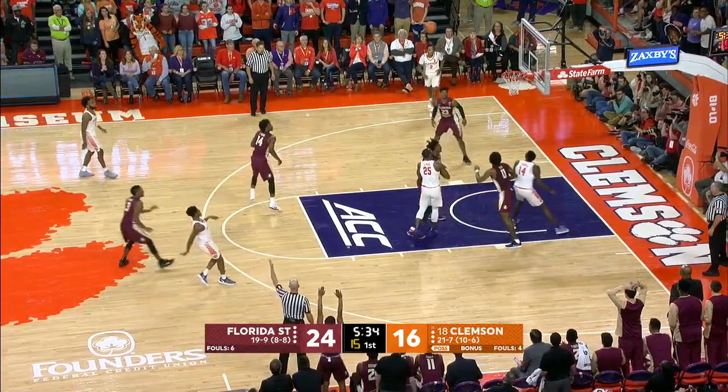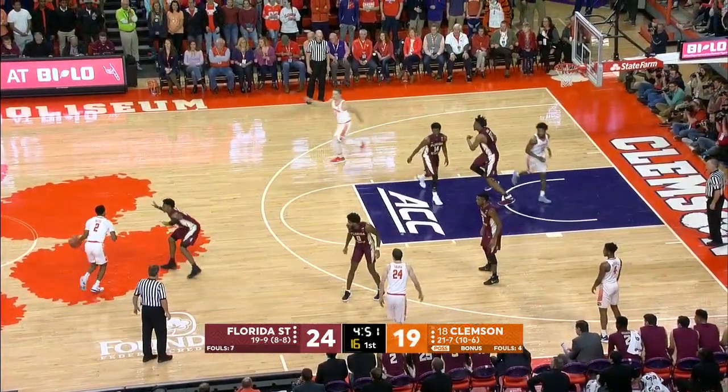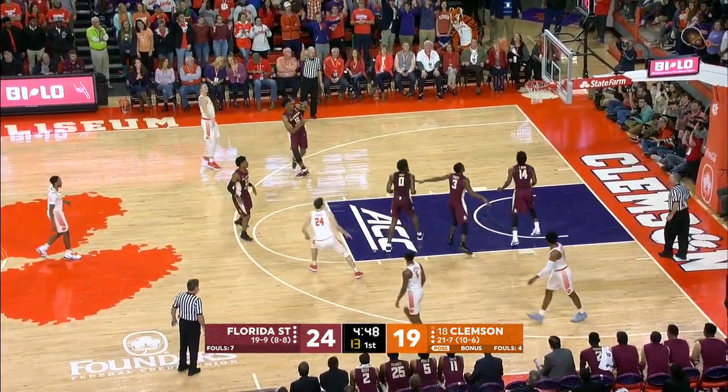Here you can see Sims, aware of Obiagu's presence, kicks it out — but Mitchell... goals in the first half after one in the previous 12 games.